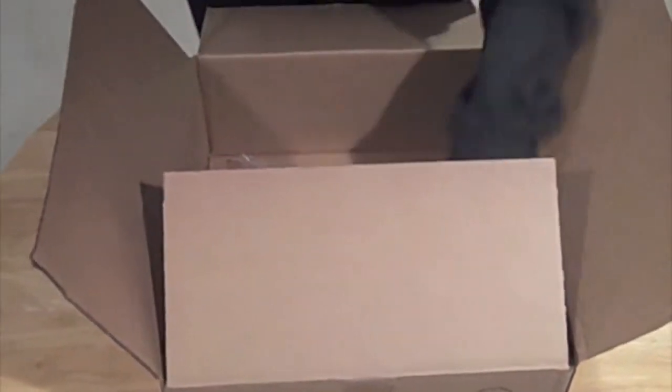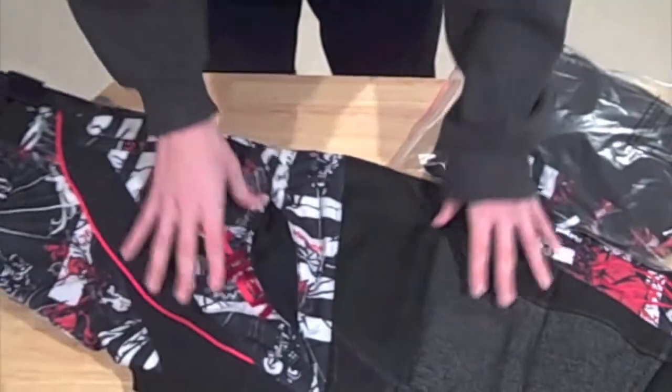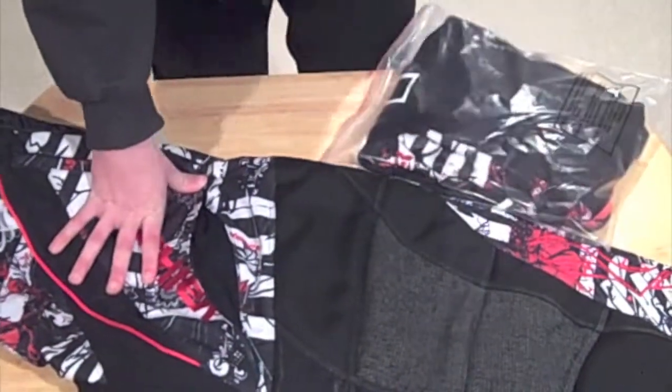Right away we got the pants and the jersey with the sandana. We're going to take the pants out first. These are in a large for pants — I'm a large for pants, so that's perfect. They definitely feel like they're really big on me, even though they are large.